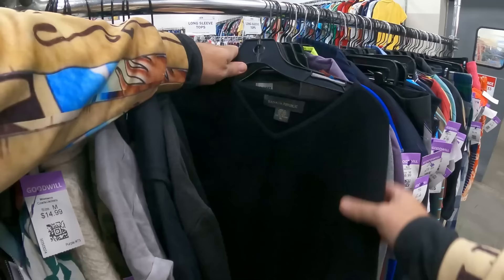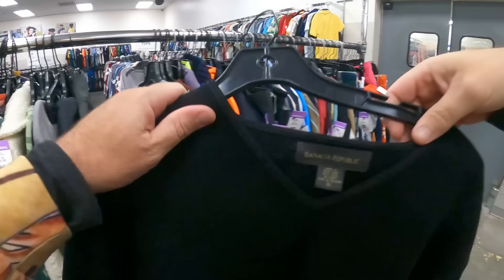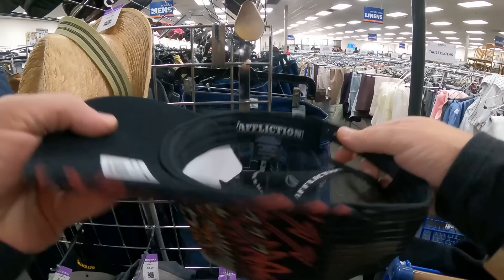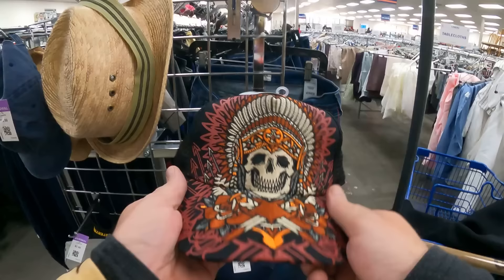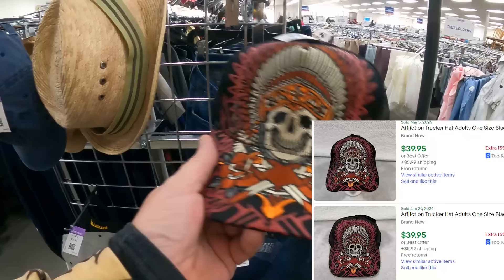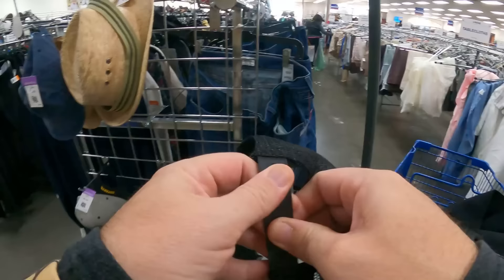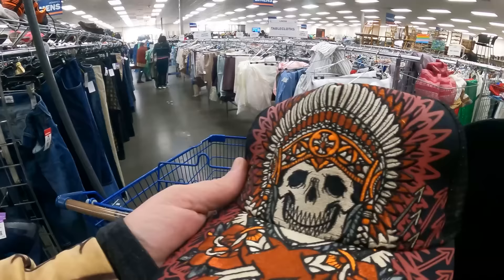Banana Republic wool sweater - checking it out. Affliction - we all know Affliction sells. I bought some recently, the bros love it, and I think we're going to bag this hat at six dollars. It's brand new and I see some listed for $40. I think this is going to be an easy tidy little profit. It's a cool hat, maybe I'll even wear it with my Affliction shirt. So we're going to bag it.